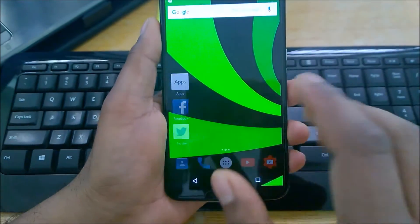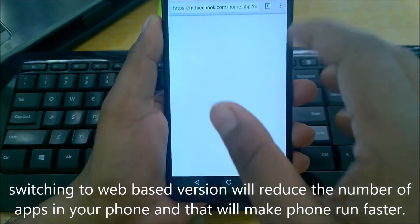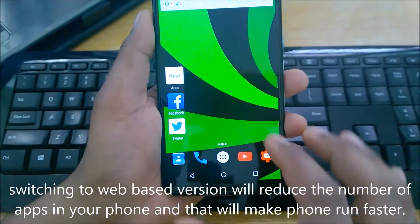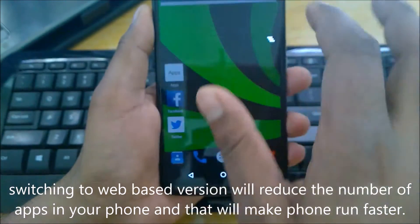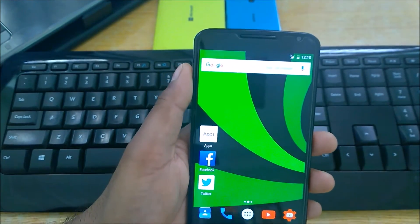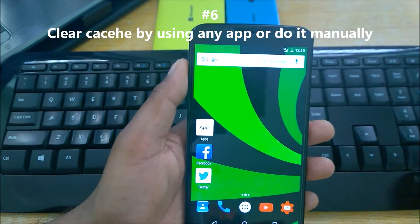Even though Chrome sends notifications, it's not like you lose them. If you use Facebook through the web version, once you log in they'll ask if you want to allow notifications — and Chrome itself can send you those notifications. Switch to web versions for as many apps as possible.